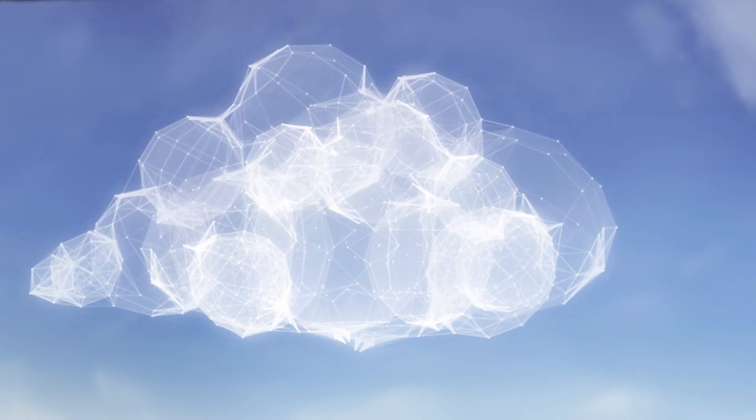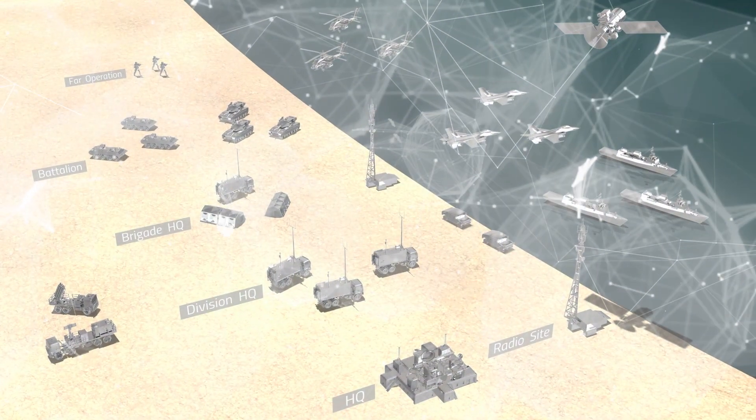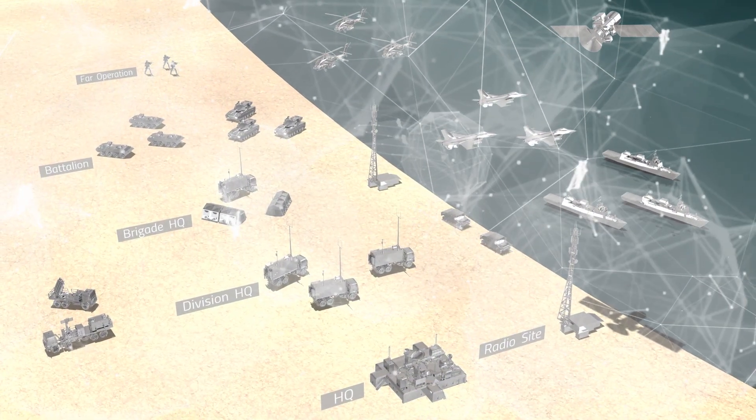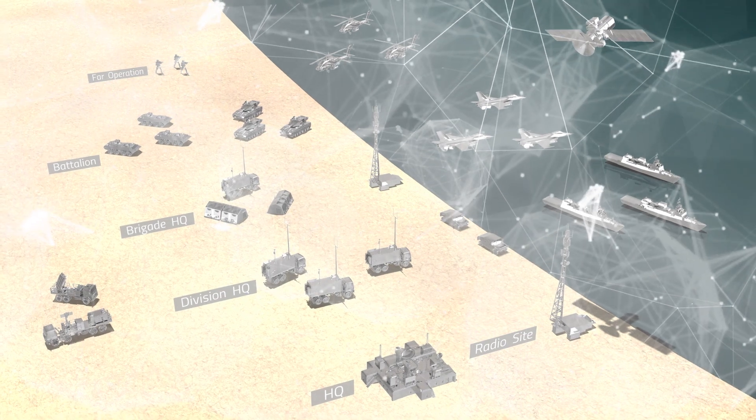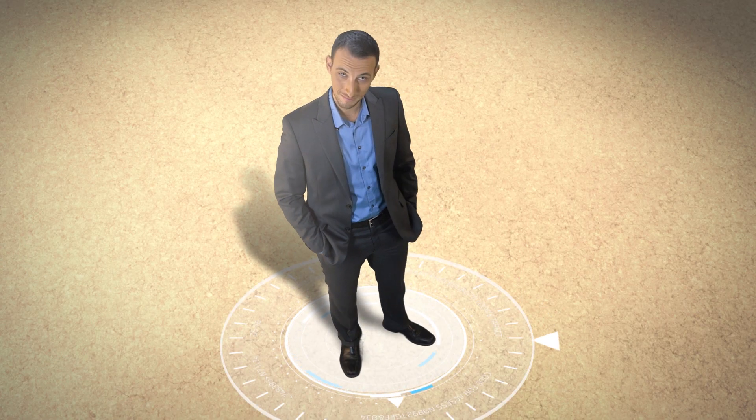C4i Connect — one integrated communication solution bridging the gap of differentiation, making everything simplified and unified. Hence, putting you that all-important one step ahead. C4i Connect, by Rafael.